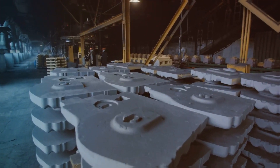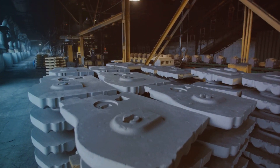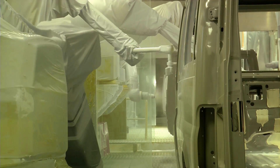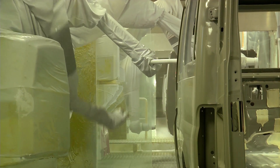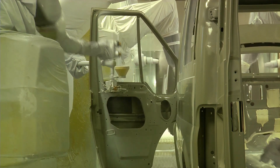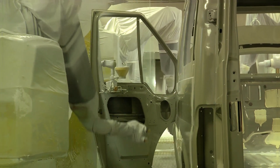The final assembly is where the magic truly happens. At this stage, the painted body gets fitted with the engine, wheels, seats, and all the other parts that make a car functional. It's like the ultimate jigsaw puzzle, with every piece slotting in perfectly to complete the picture.